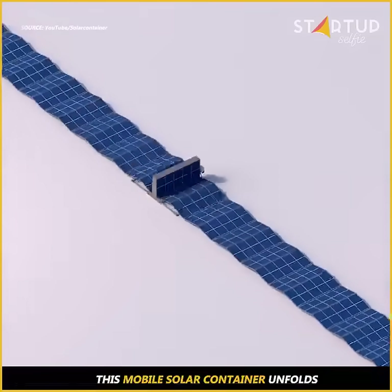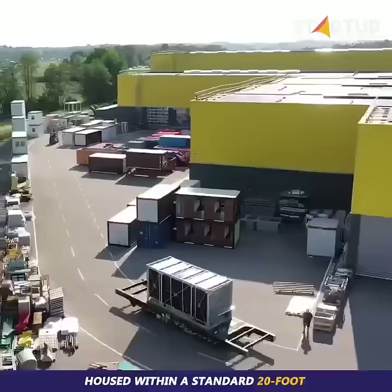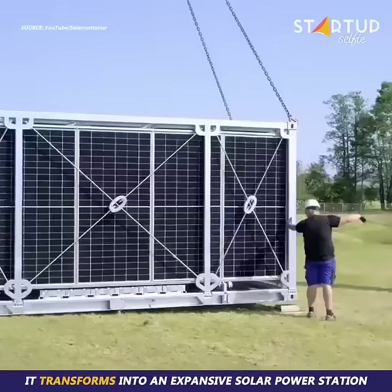This mobile solar container unfolds to provide solar power anytime, anywhere. Housed within a standard 20-foot high-cube container frame, it transforms into an expansive solar power station.